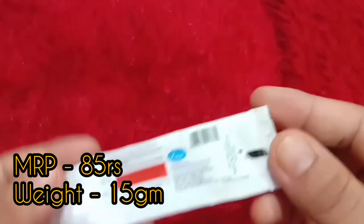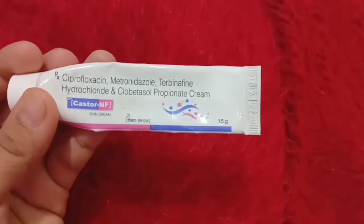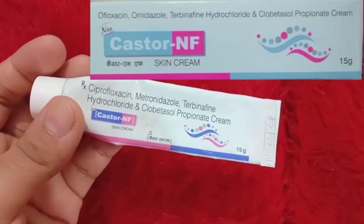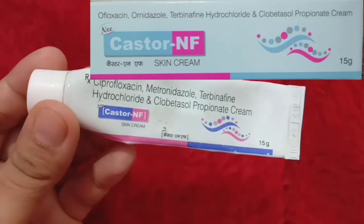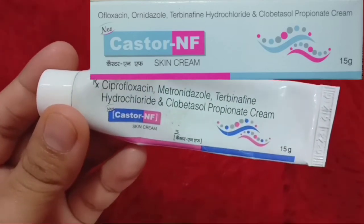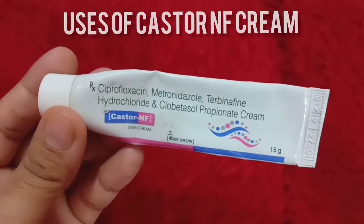Its price is rupees 85 and it comes in a 15 gram tube. As you can see here, the compositions of this medicine include Ciprofloxacin, Metronidazole, Terbinafine Hydrochloride, and Clobetasol Propionate cream. Now let's talk about its uses.